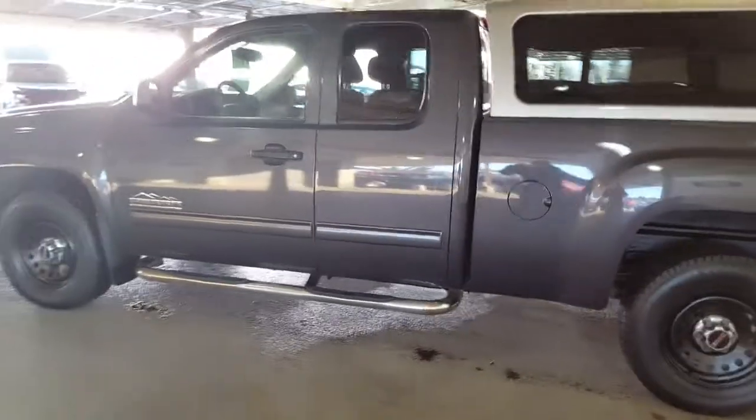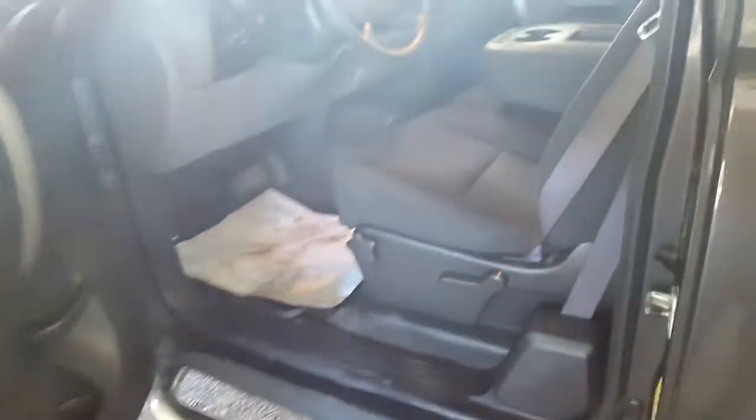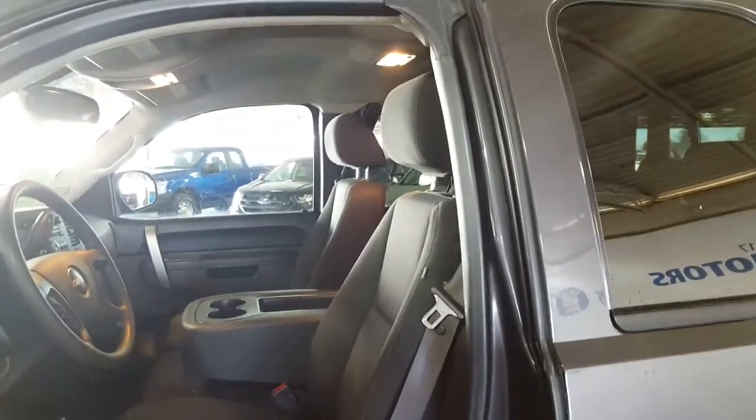I'm going to show you a few of the features on this truck — nice clean unit — and then you can take it from there. As we come on inside the vehicle, it's super clean, super well looked after.